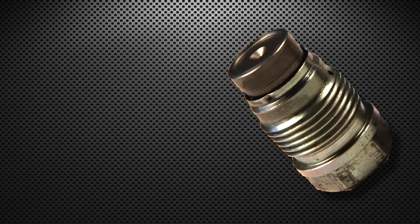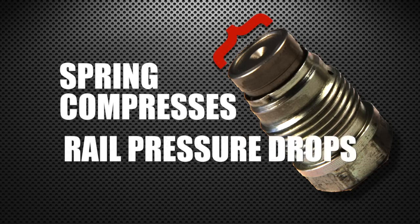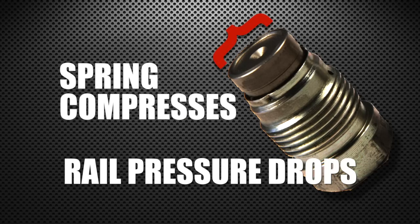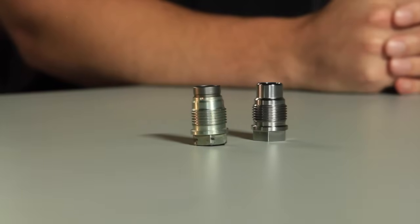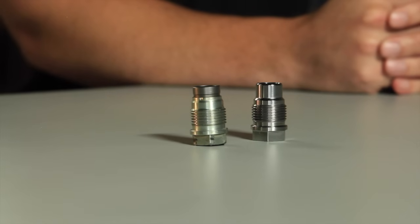And what happens is this little valve here — the spring compresses, lets a little fuel off, drops rail pressure. Once that happens, there's a tendency for it to do it over and over again. This thing's not a perfect seat, and it might get a little cocked in there. The spring might get worked, and it's kind of a one-time-use deal — not designed to activate every time you floorboard the truck and let off.